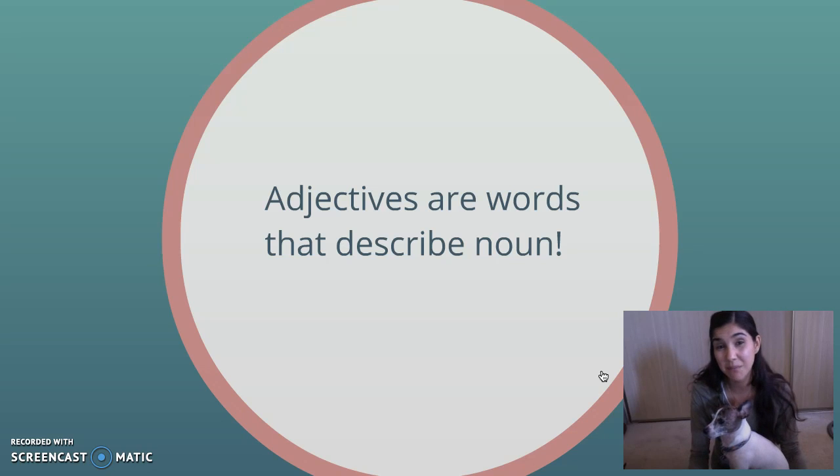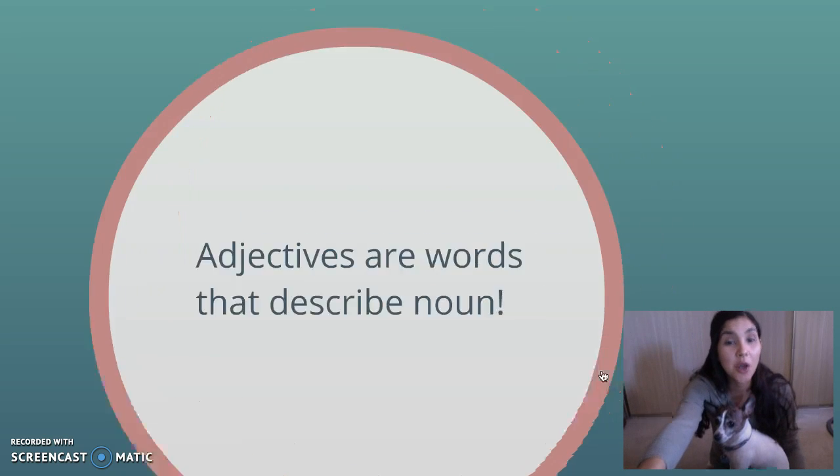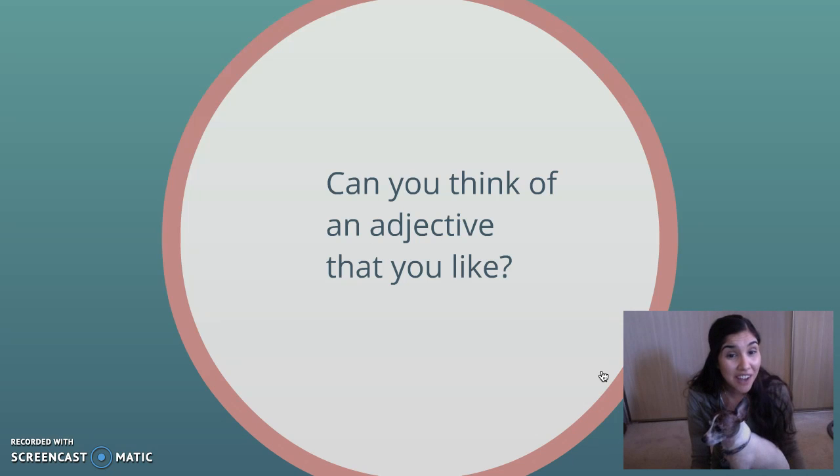They can be colors, they can be numbers, they can talk about the size. They can talk about temperature. There's lots of different adjectives. And adjectives make our sentences exciting. That's why Pookie and I love adjectives so much. Okay, so can you think of an adjective that you like? If you can, I want you to leave it in the comment below — one adjective that you think is cool.